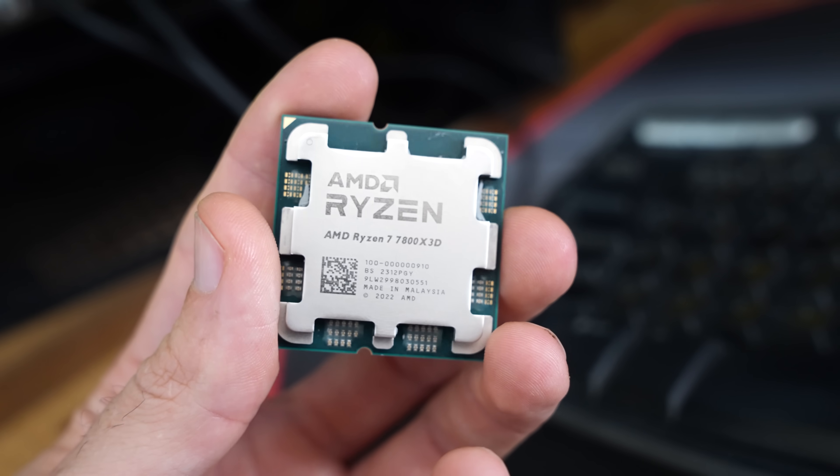With the 7800X3D you can get any motherboard — I've previously tested it with a budget A620 and found phenomenal results. Just couple it with a cheap board, lock in XMP profiles, and call it a day without leaving much on the table, especially if you're paying high power prices where you live.